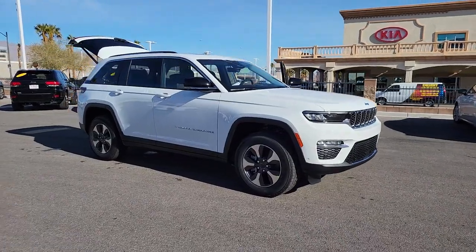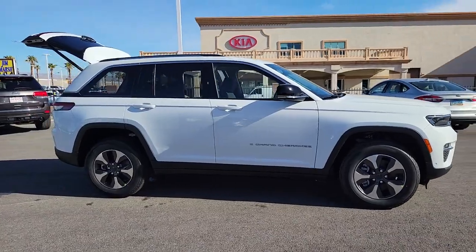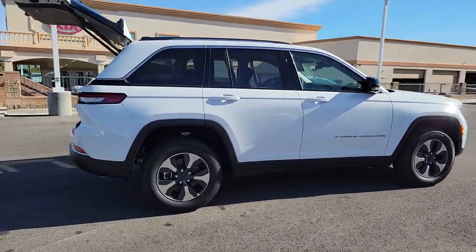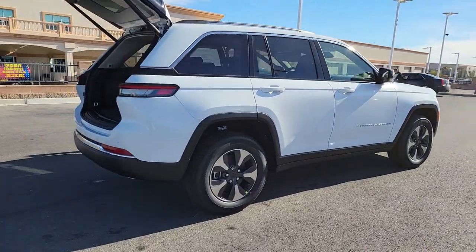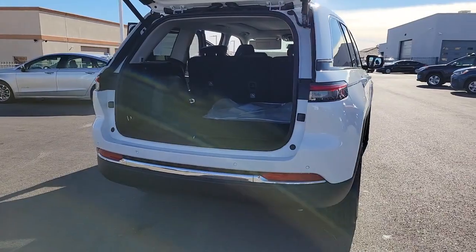Get into a car with value. 2022 Jeep Grand Cherokee. Answer the call to adventure in refined luxury in the Grand Cherokee. It brings rugged versatility, advanced safety features, and passenger-focused technology along on every journey.